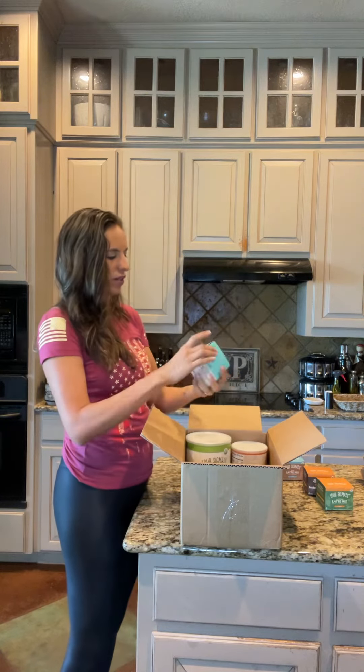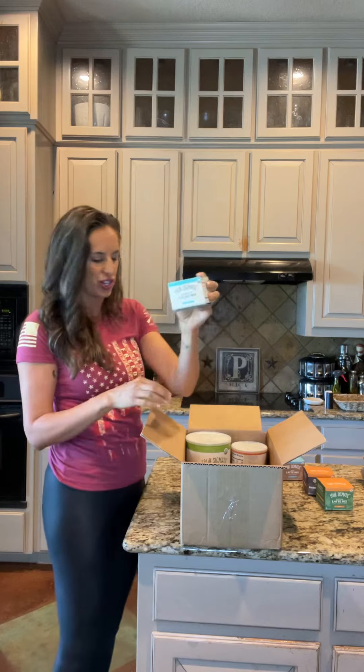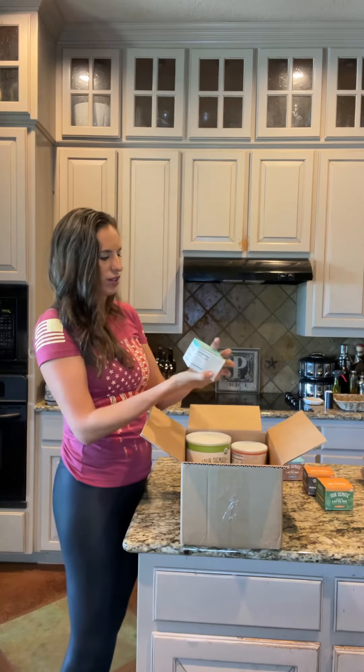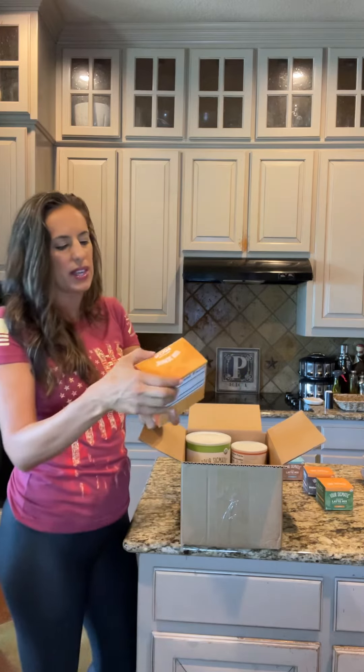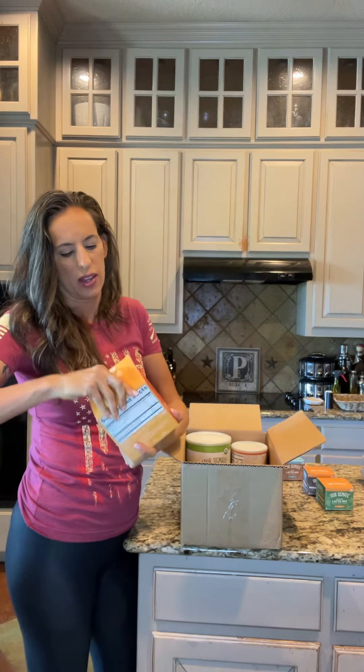My Nighttime Cocoa — I love this. The mushroom cocoa mix with Reishi. I got one of those for each night.